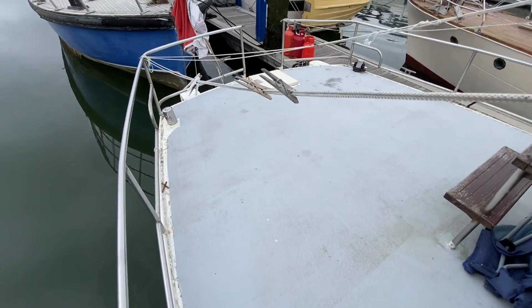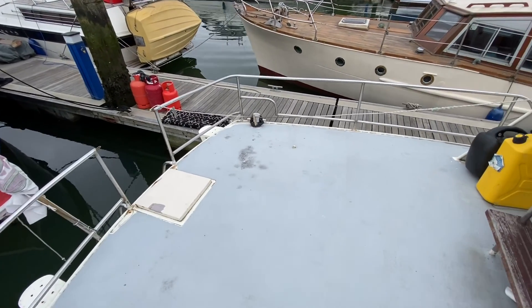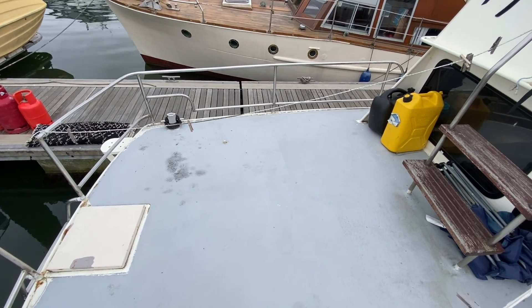The aft deck provides the ladder up to the raised helm. There are plenty more photos and videos on the website boatshedhamble.com.